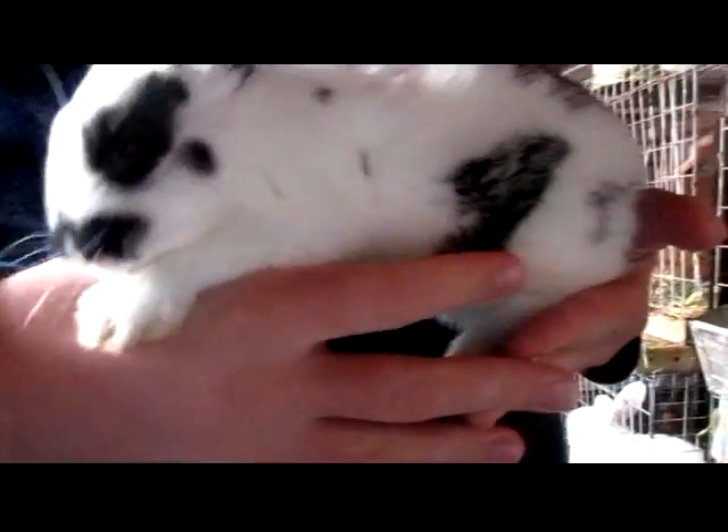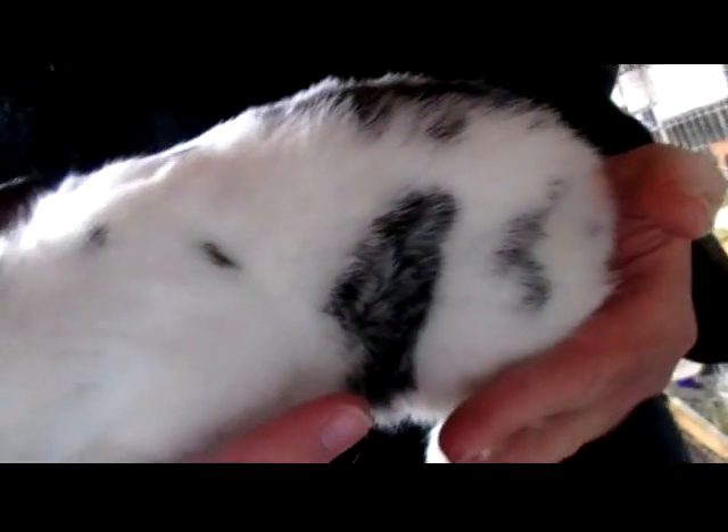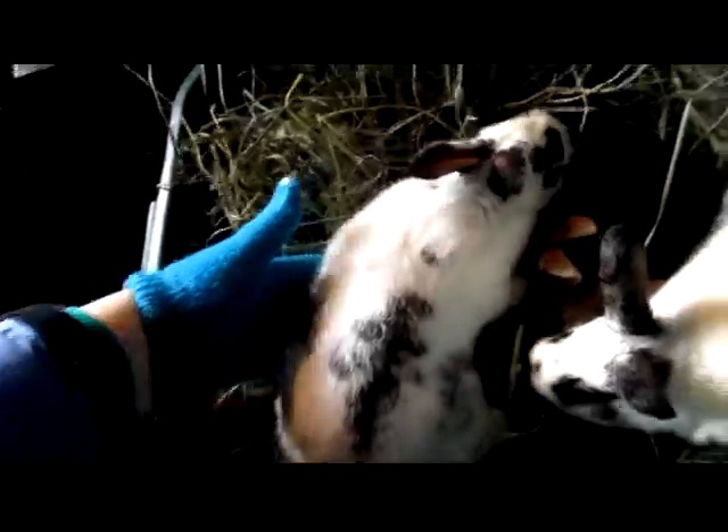He's definitely got some black spots on his face, but the rest of his spots are gray. The one down his back is black, but the ones on this side are definitely gray. I don't think he qualifies as a broken blue.